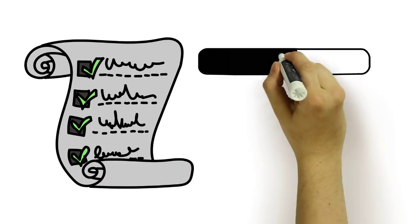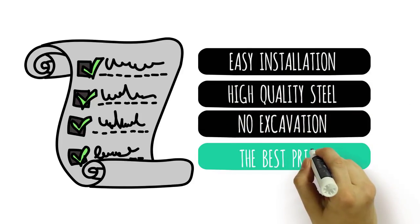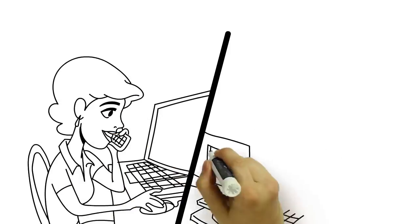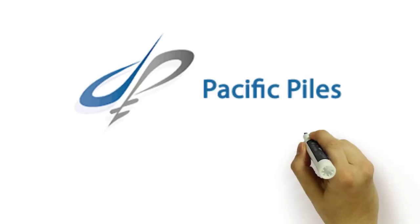We offer you easy installation, high-quality steel, no excavation, and the best price in the market. Get in contact today to find out how you can benefit from Helical Piles, the more reasonable and environmentally friendly solution for structural foundations.